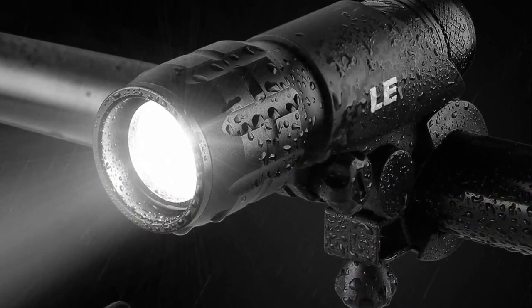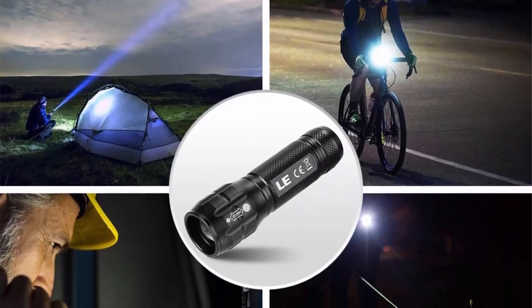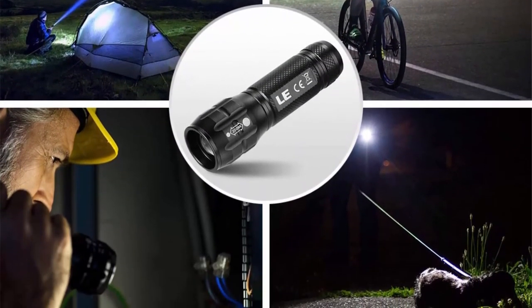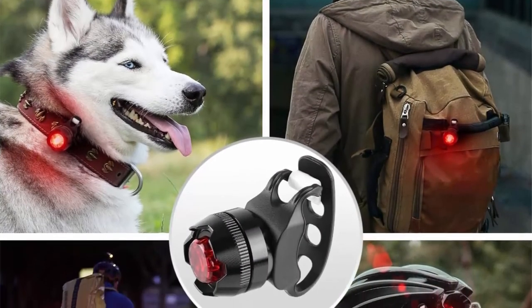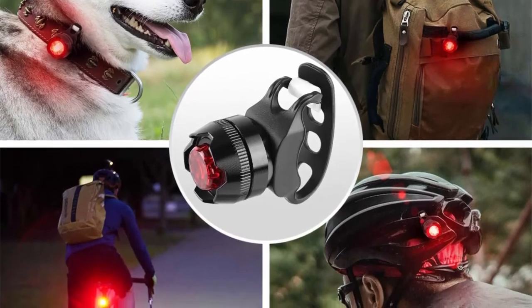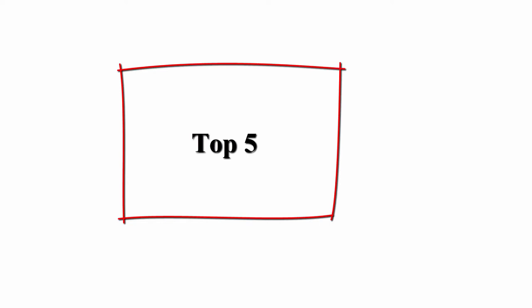Safety guider: guide the way with the headlight and need not worry about being knocked over by others with the tail light. Zoomable effect: you can manually zoom the light by extending the flashlight head outward. The more you extend, the more narrow, focused, and brighter the beam will be.